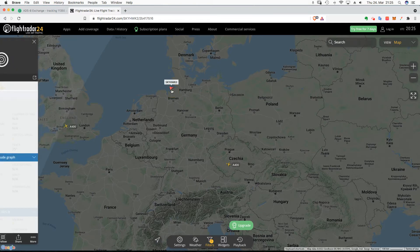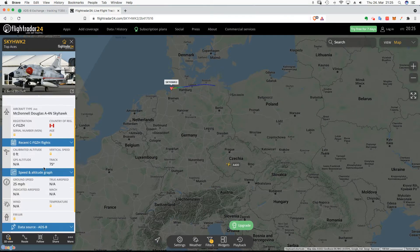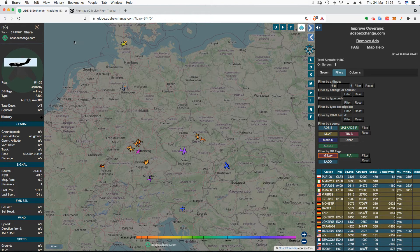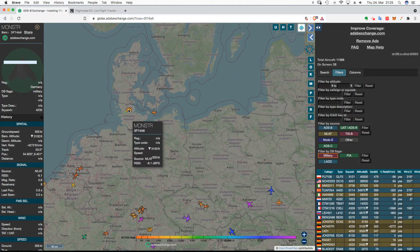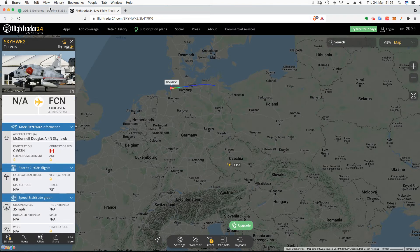However, we do see an A4 Skyhawk here — McDonnell Douglas A4 Skyhawk. These guys are usually flying around doing training. I can't believe this is an active military plane; usually they're in a Skyhawk training squadron. Interesting — this one's from Canada. But it's not marked as military.